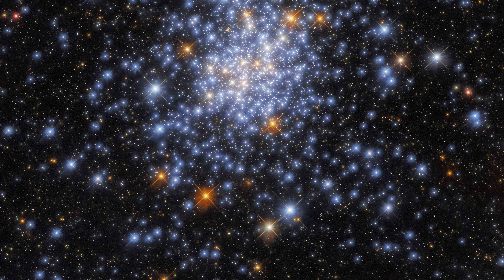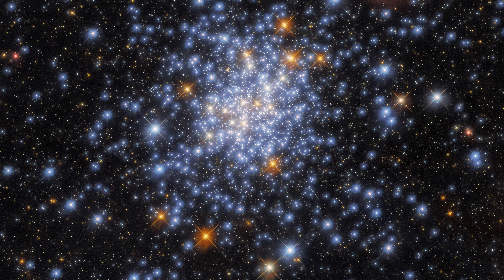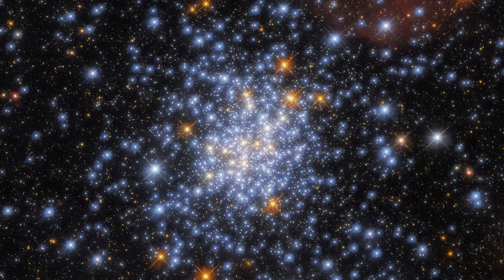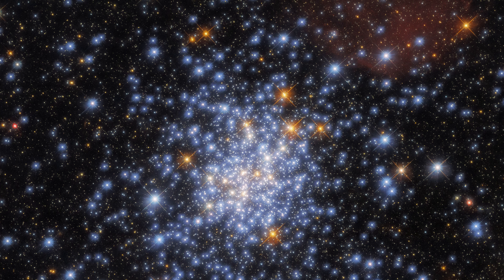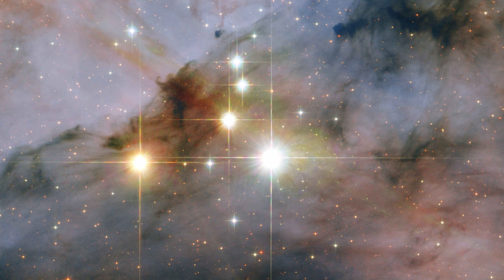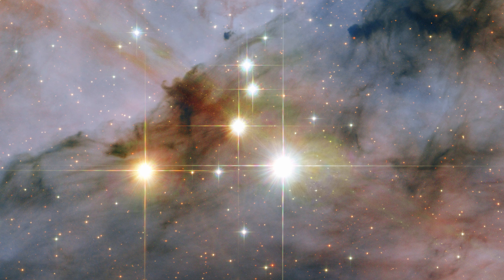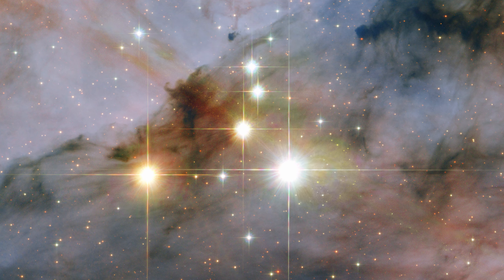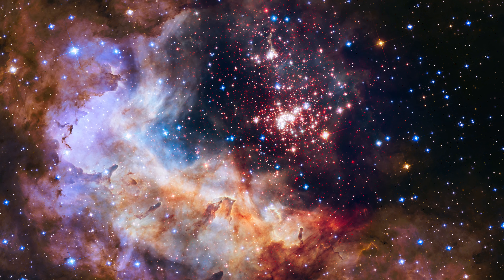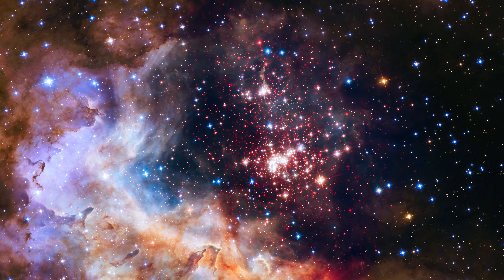This bright, star-studded image is an open star cluster about 180,000 light years away, within the Small Magellanic Cloud. Open star clusters are groups of young, loose stars — the stars in these clusters were born together. Sometimes they still move within the nebula of their creation, and they can contain a handful or thousands of stars.